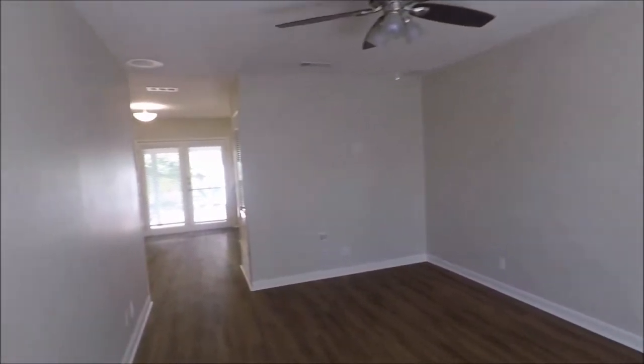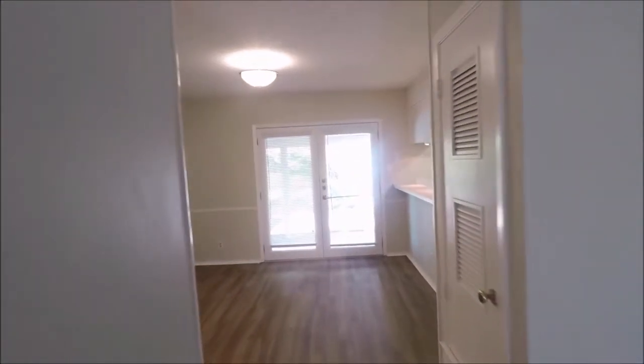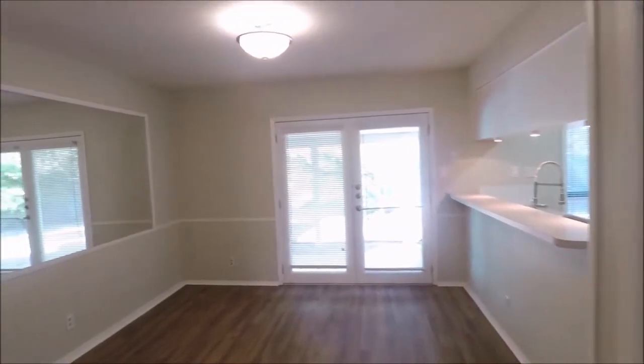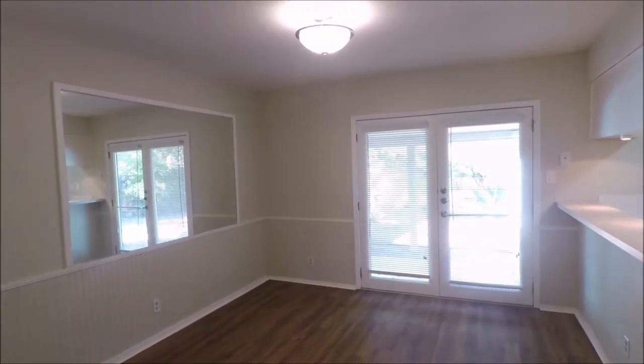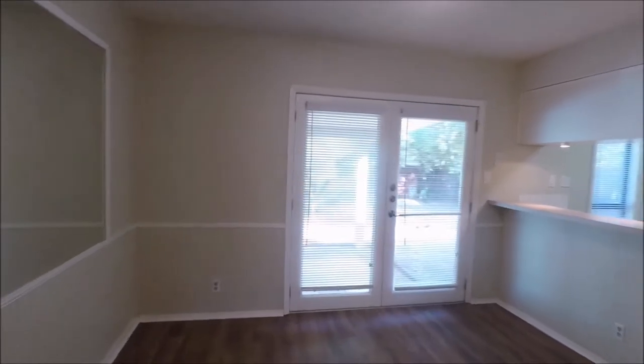We're here in the living room space. The home follows a nice, easy floor plan. Through here is the dining room. The kitchen will be on the right, and the bedrooms will all be on the left. Garage access is on the right as well, and utility hookups are in the garage.